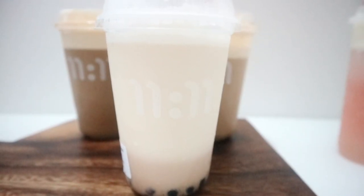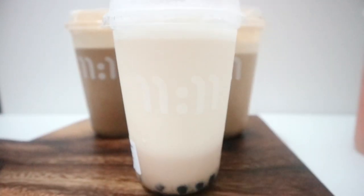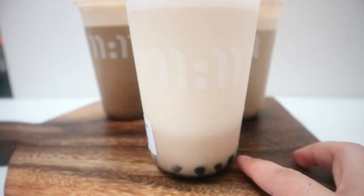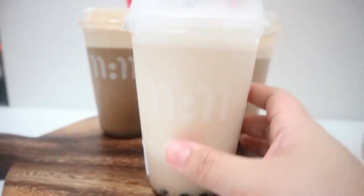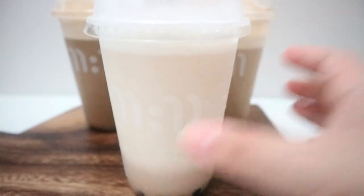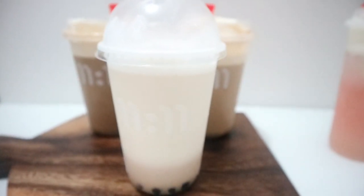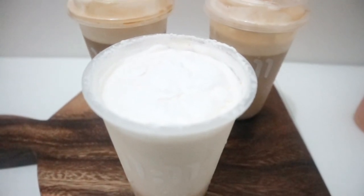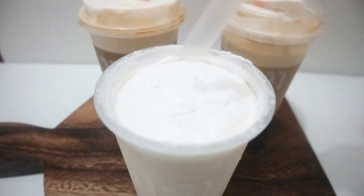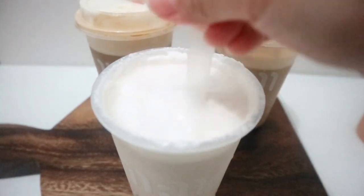Now we're going to try their milk tea series. I got their classic milk tea, which also comes in three layers. You'll have here their plant-based sinker — plant-based meaning it's much healthier. Then you'll have your milk tea, and on top of that, your sea salt whip. Similar to the other drinks, they also recommend that you mix all three layers first so you can enjoy your drink well. This is how their sea salt whip looks like — recommended to mix it first so the sea salt whip incorporates into the milk tea.